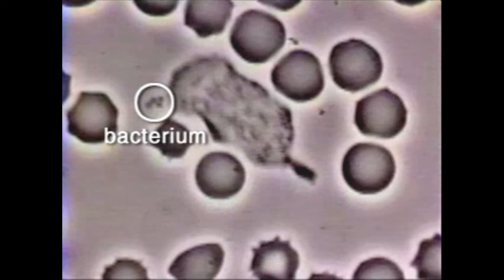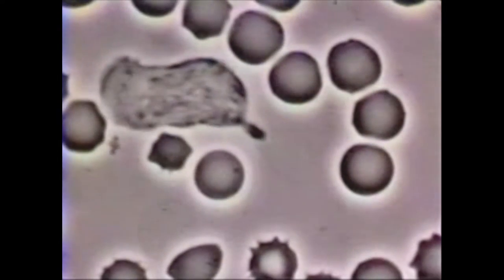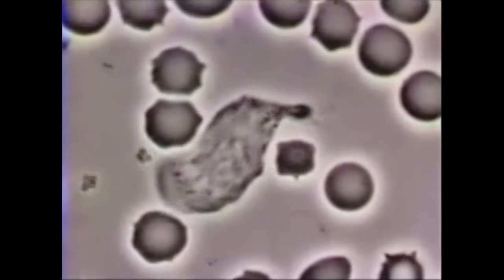A Staphylococcus aureus bacterium has been added. The bacterium releases a chemoattractant that is sensed by the neutrophil. The neutrophil becomes polarized and starts chasing the bacterium.